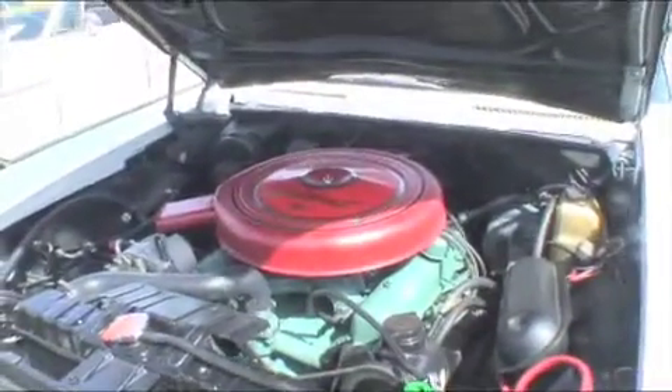How do you like it? Oh, it's a dream. And what's the engine size? Can you pop the hood and show us? Sure, it's a 401. And that's an exclusive General Motors block, right? Yes, they call it the nailhead. And it's a 401 engine.